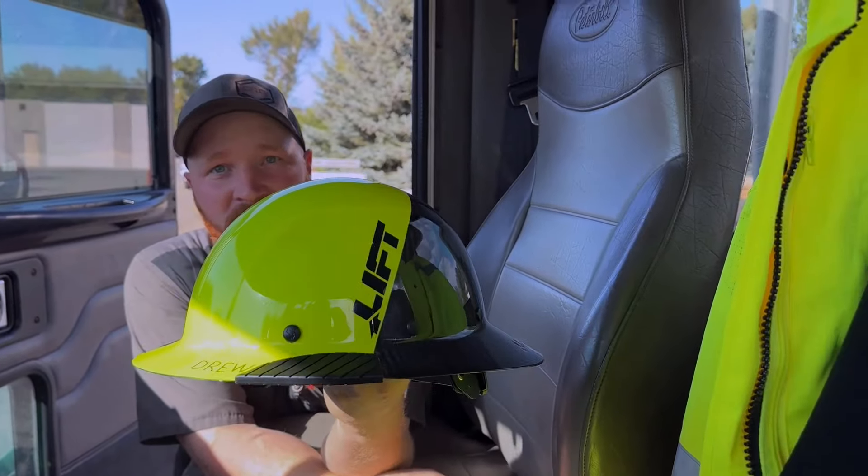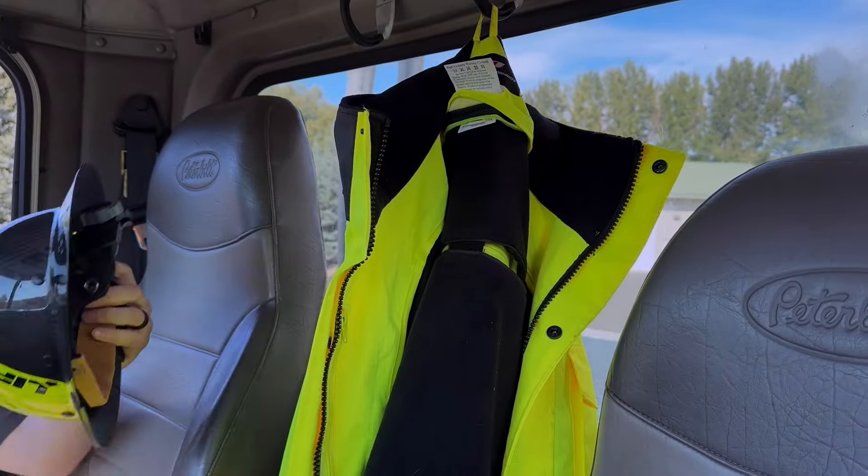From Lyft Safety. They don't sponsor us, but they could.